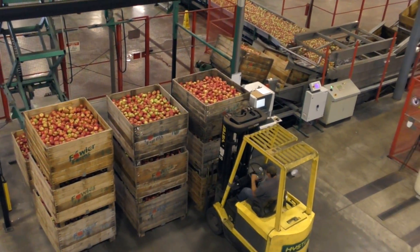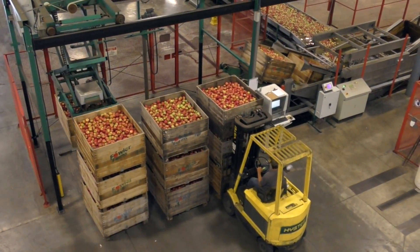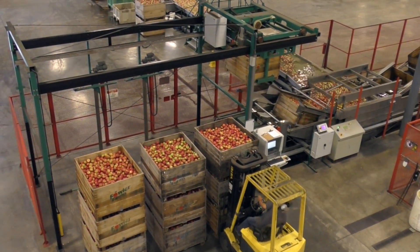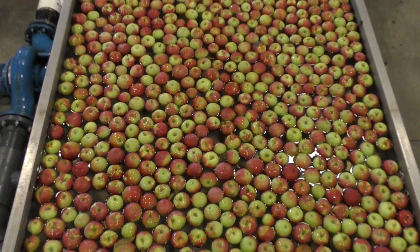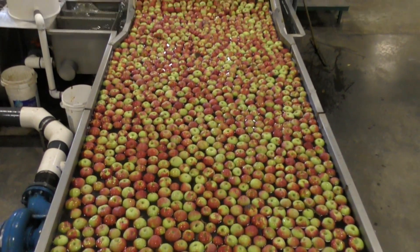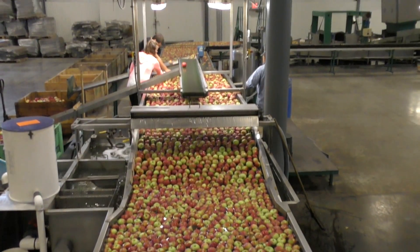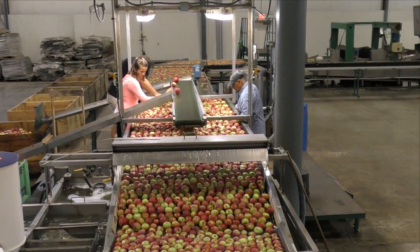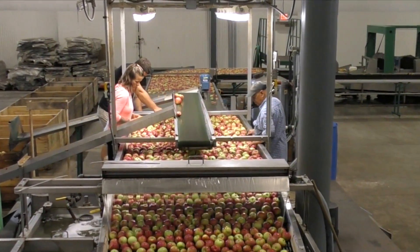We sort the apples. There's dozens and dozens of different grades of fruit in the bin, and we need to sort those all out. Folks are looking for obvious defects — decay. Sometimes apples are damaged in the orchard, and they will sort out ones that have been greatly damaged.